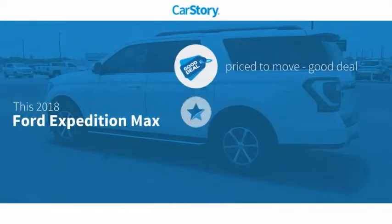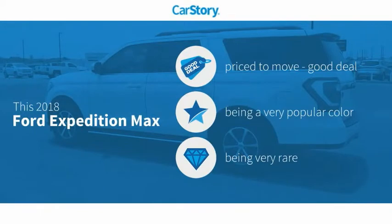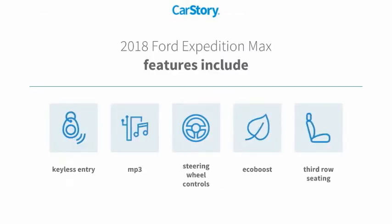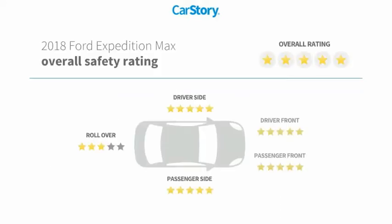Car Story Research indicates this vehicle as being priced below the average market price and a rare model. Features also include keyless entry, steering wheel controls, third row seating, MP3, with these ratings.